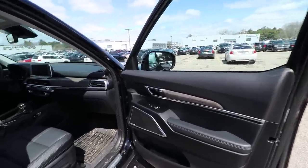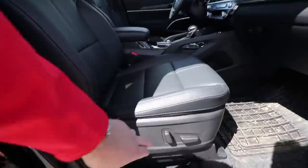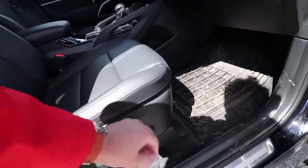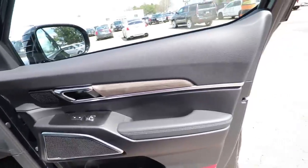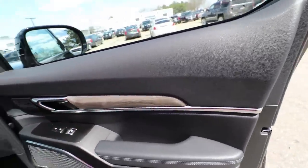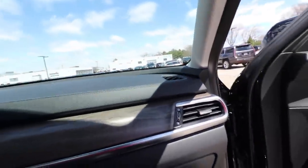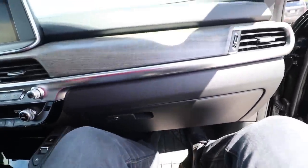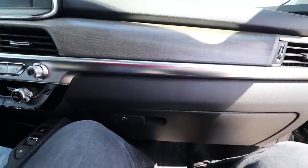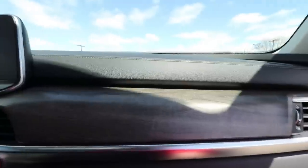Moving on to the front passenger seat. You have power seat buttons located on the side. Standard buttons on the door: unlock, lock, and roll-down window. The door feels very nice and sturdy. Getting inside — the space and legroom are quite generous, very comfortable. You can give yourself a bit more space by pressing the seat adjustment button. One interesting fact about this car is that being a passenger you feel a bit high — the car sits higher than the average SUV.